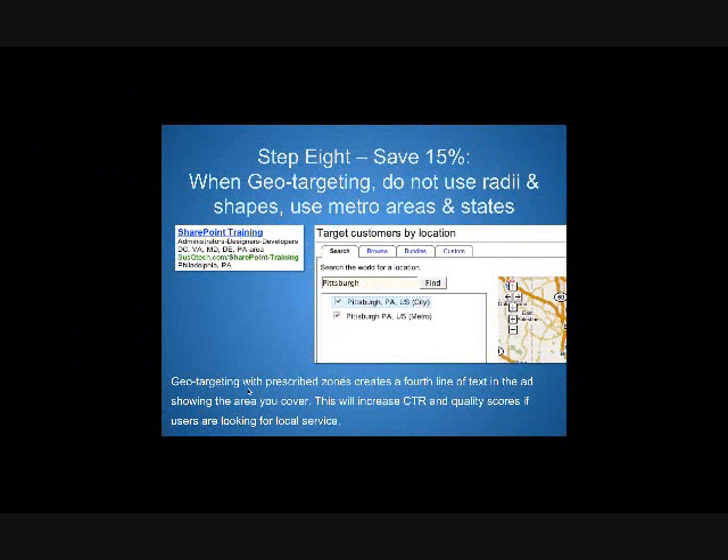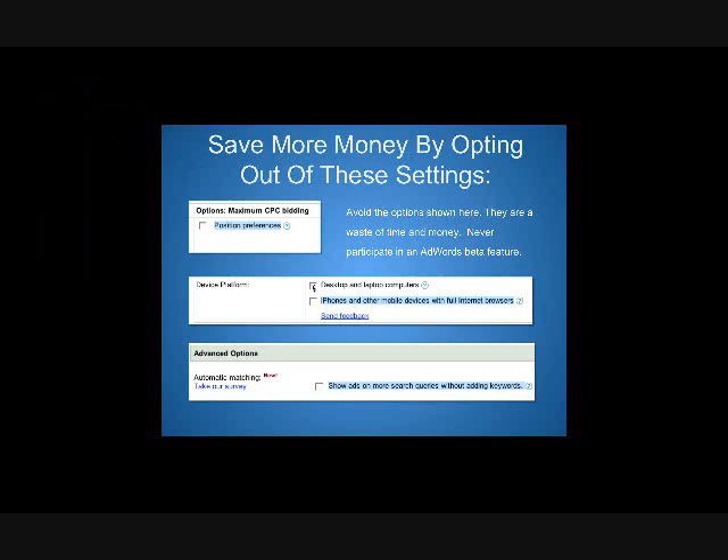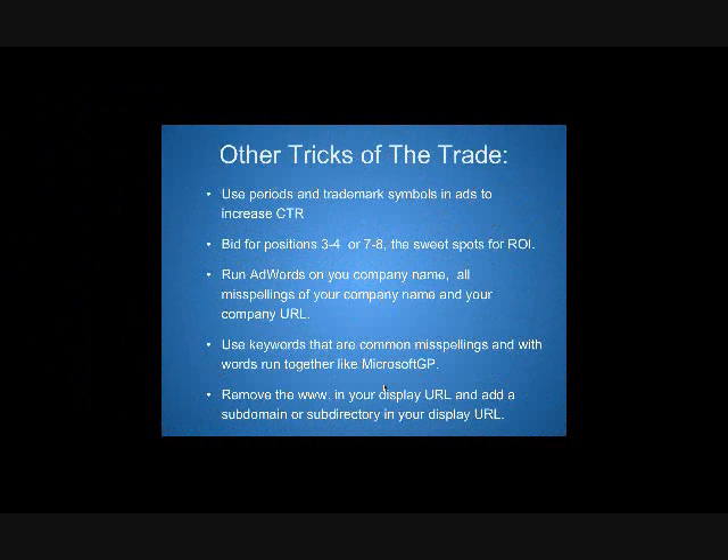Do not use radii and shapes — use metro areas and states. I learned this myself through hard experience; I've never seen it anywhere else on the web. The automatic budget setting is supposed to show more ads on more search queries without adding keywords — but who knows what that means. Also, run AdWords on your company name and all your misspellings of your company name and your company URL. I cannot emphasize this enough — I rarely see this set up when I go in.